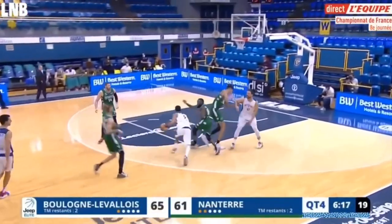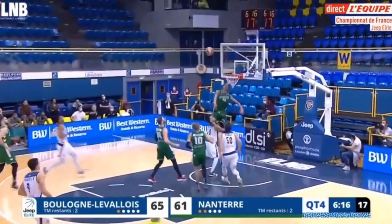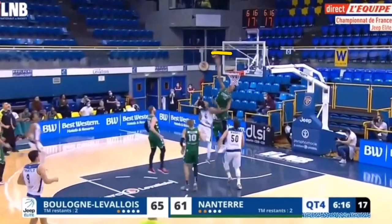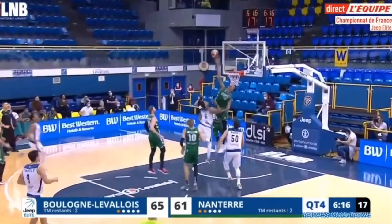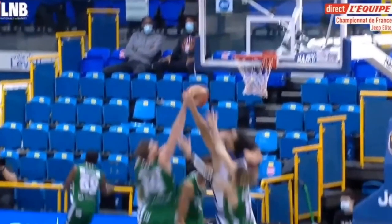Victor Wembanyama is a fantastic defender. He can play help defense, sky for the block — check out how high he can jump. He gets his hand well above the basket. This is ridiculous how high he can jump, but also his height. He has a seven-foot-nine wingspan, which is huge. That does help him block shots, but his ability to get to the right locations to block those shots is also extremely good.